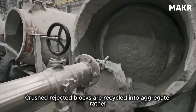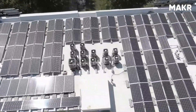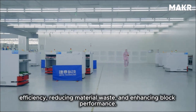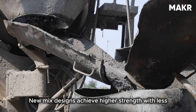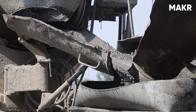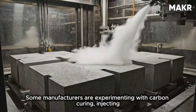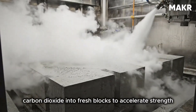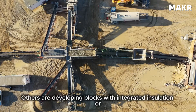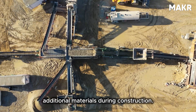Crushed rejected blocks are recycled into aggregate rather than going to landfills, and solar panels are appearing on plant roofs to offset electricity consumption. Innovation in block manufacturing focuses on improving energy efficiency, reducing material waste, and enhancing block performance. New mix designs achieve higher strength with less cement; advanced additives improve workability while reducing water content; automated systems optimize machine settings in real time. Some manufacturers are experimenting with carbon curing — injecting CO2 into fresh blocks to accelerate strength development while permanently sequestering carbon from the atmosphere. Others are developing blocks with integrated insulation or specialized surface finishes.